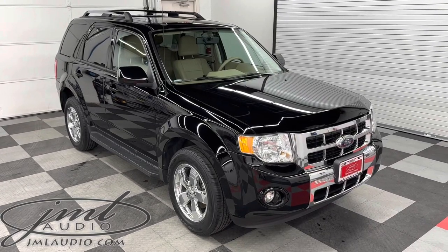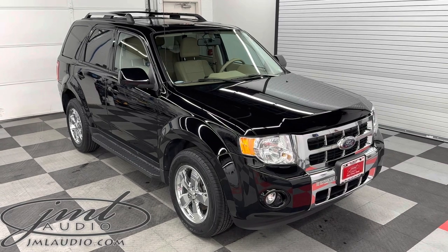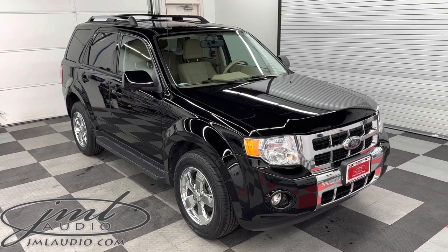The vehicle we're looking at today at JML Audio of St. Louis is this 2010 Ford Escape Limited. A number of enhancements were done to it, starting with a full interior and exterior motor detail, followed by a paint correction, and then the ceramic coating over all the painted surfaces as well as the wheels.